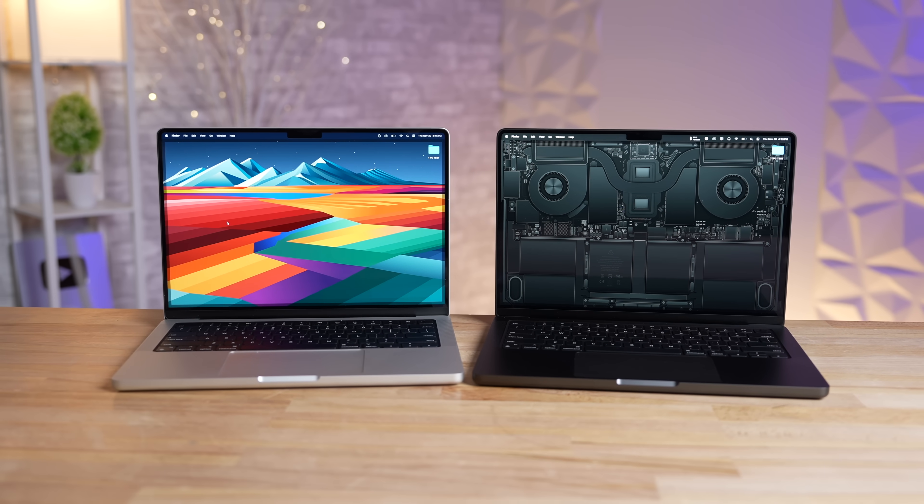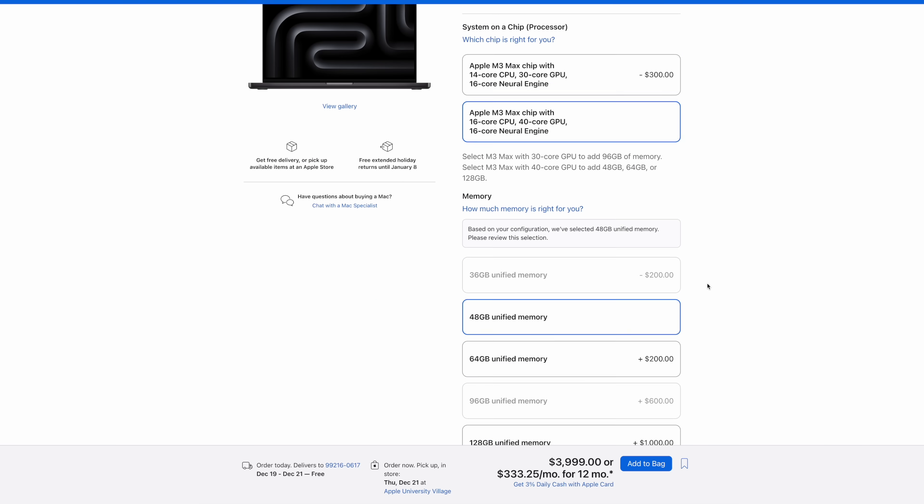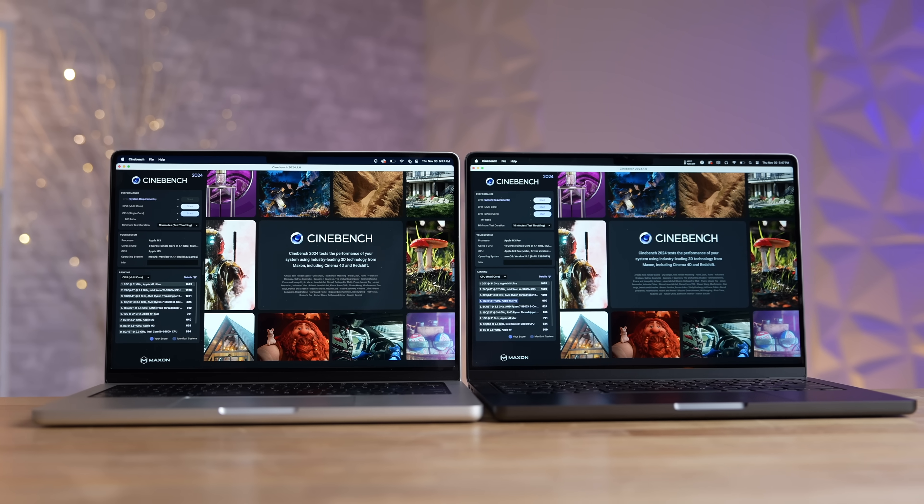The value goes down to the worst with the upgraded M3 Max because it forces you to upgrade the RAM to 48 gigs and the storage to one terabyte, so you lose more raw performance value. We then tested the more realistic Cinebench 2024 CPU rendering test, which factors in thermal throttling, testing the 16-inch models for some of the higher-end configs.